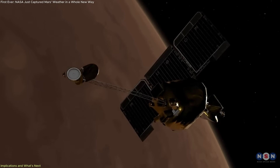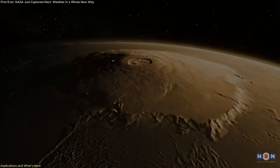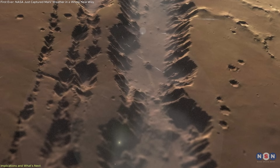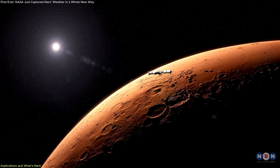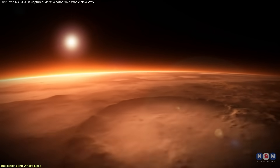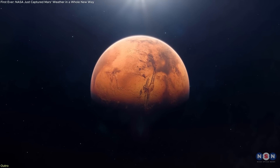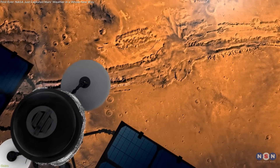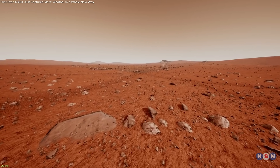Looking ahead, the limb-viewing strategy could be applied to other Martian landmarks. Olympus Mons, the tallest volcano in the solar system, could offer similar atmospheric interactions but on an even grander scale. The deep canyons of Valles Marineris may reveal morning fogs and temperature inversions unlike anything seen before. A systematic horizon survey across Mars could help us chart a new kind of atmospheric map — one based not just on height or depth, but on interaction and change. As we look forward to more missions, more data, and eventually boots on Martian soil, it's clear that every image, every sensor, and every orbit still has something new to teach us. Mars isn't finished telling its story. We're just starting to listen more closely.